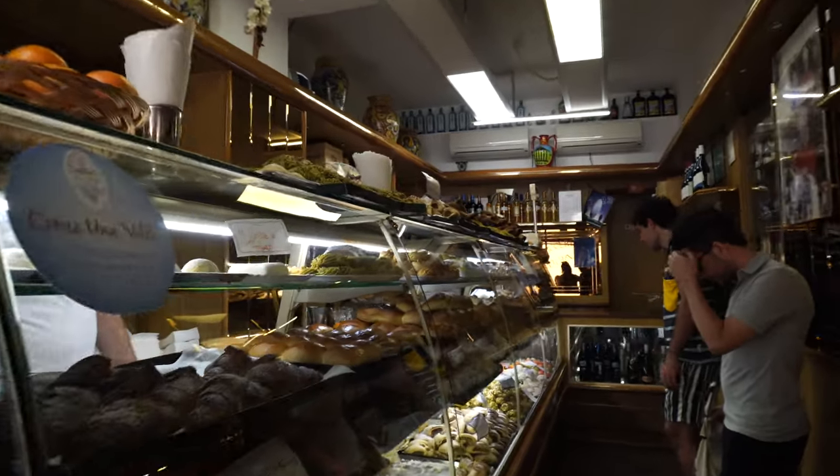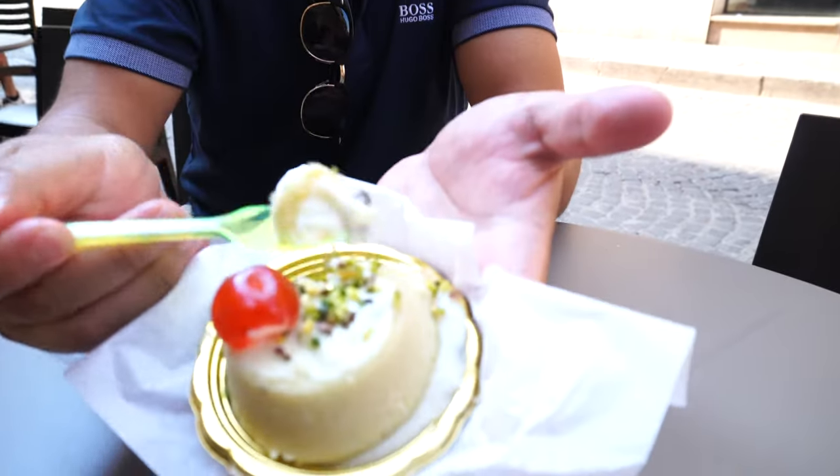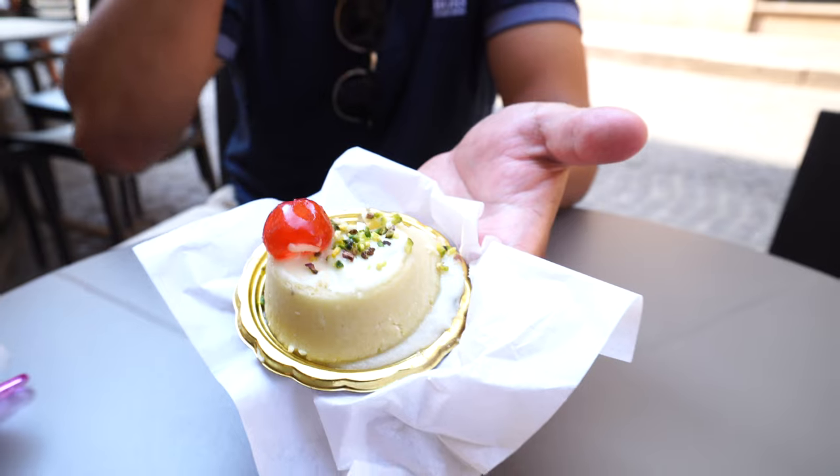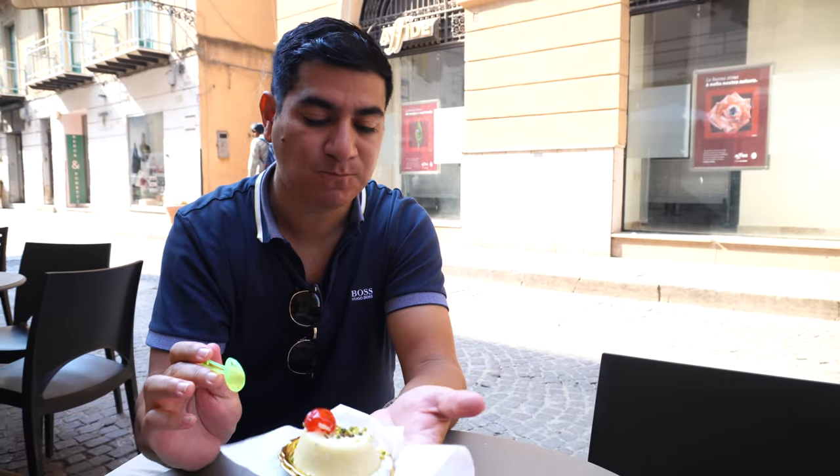Cassata features a moist sponge cake soaked in fruit juices or liqueurs, layered with a sweet creamy filling of ricotta cheese enriched with candied peel and chocolate chips. This confection is encased in a vibrant marzipan shell and topped with a smooth, glossy royal icing.